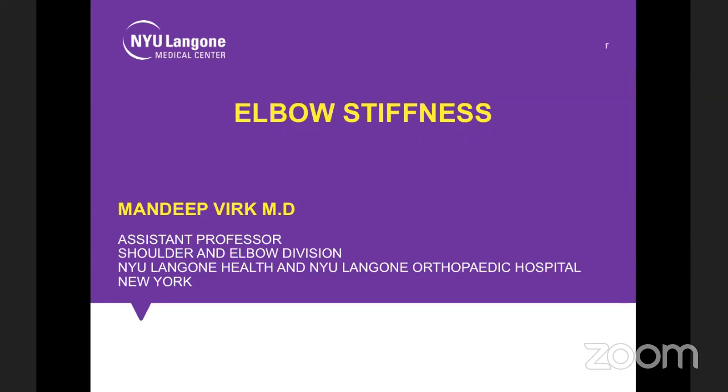Good evening, everybody, and welcome to live program number 120 at Orthopedic Principles. Today we have distinguished faculty speaker Dr. Mandit Virk from NYU Langone Health Center, New York, United States.